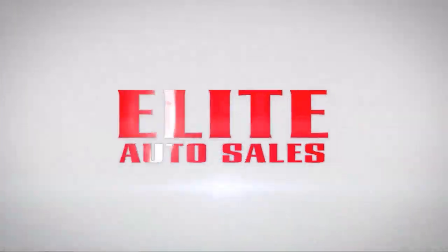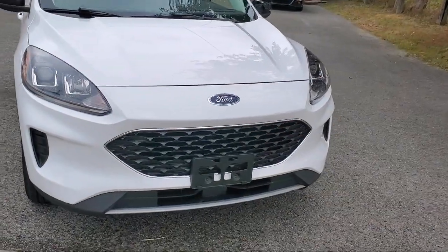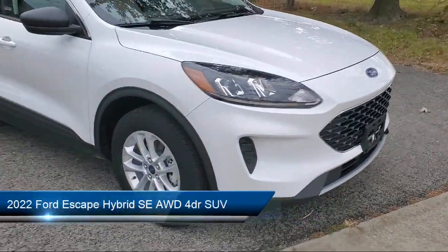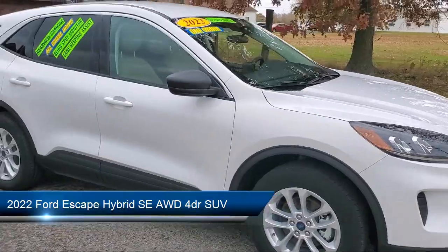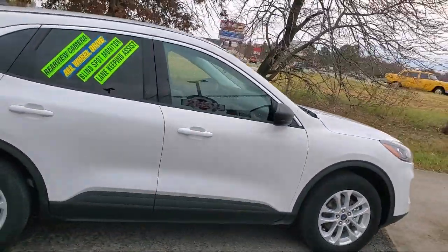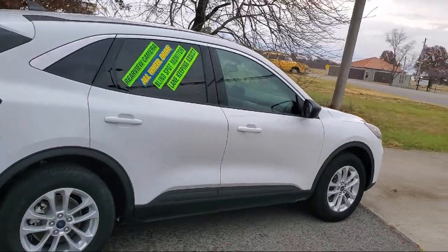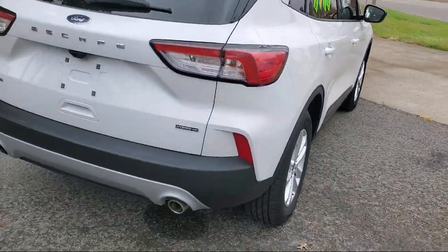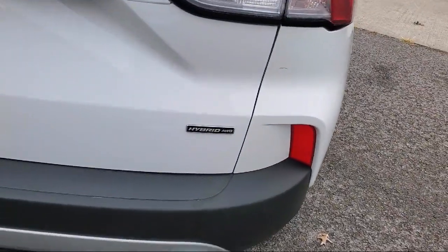Welcome to Elite Auto Sales. Here's a look at one of our great vehicles for sale. It comes equipped with a driver attention alert system, steering wheel mounted cruise control, multi-function remote proximity entry system, smartphone integration Apple CarPlay, ventilated disc front brakes, four-wheel drive on demand, and wireless Bluetooth data link.